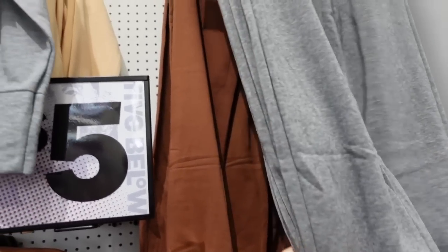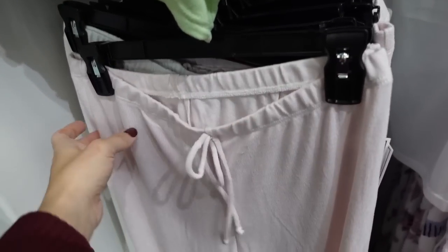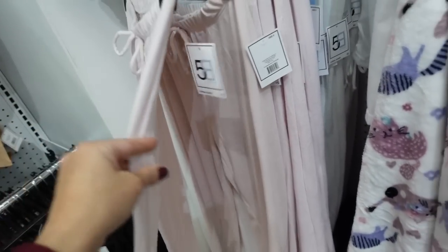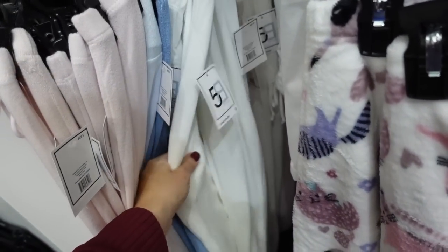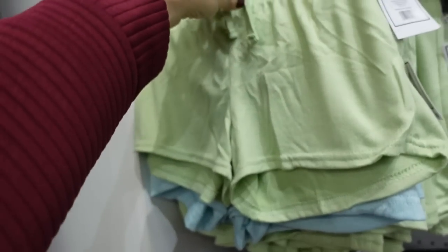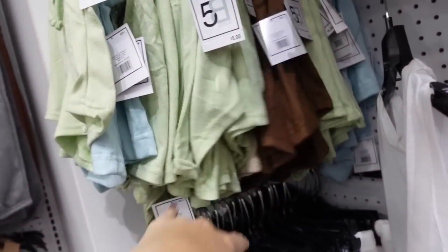Also seeing new hatchy pants — elastic waistband, nice and flowy, true jogger bottom — in pink, blue, yellow, and white, matching back to those tanks. They also have little shorts with an elastic waistband in green, blue, and brown.